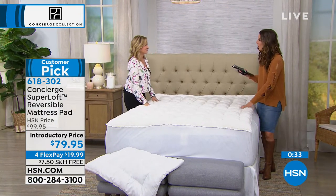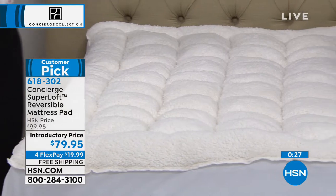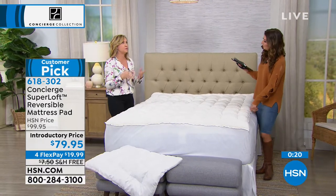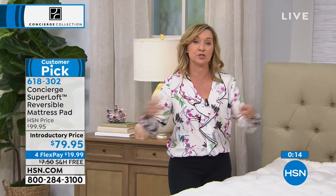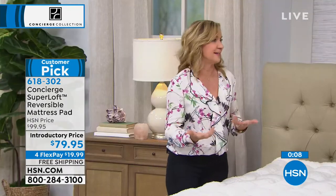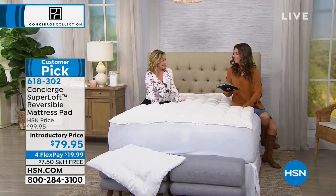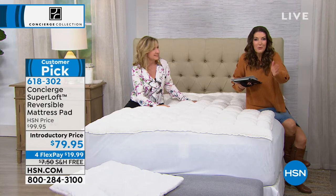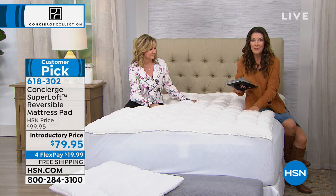You would put your bottom sheet over the Sherpa. You might want to take a nap on it first. You can wash this — we do recommend if you have one of the larger sizes you might take it to a laundromat for a larger washer, but it is washable. And you wouldn't believe it, but this Sherpa feel does translate through your sheets. You will notice it. It's warm and cozy to the touch — it's the reason why we love our Sherpa-lined boots and slippers.